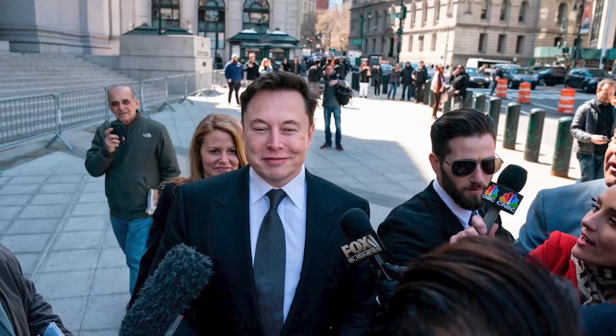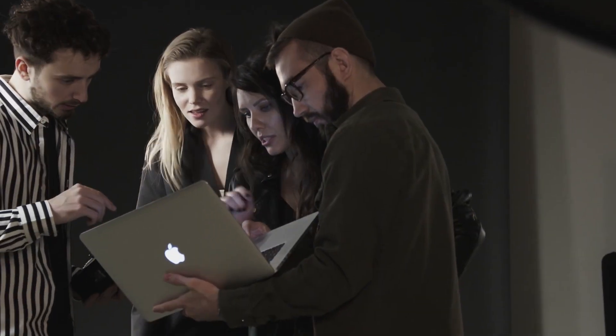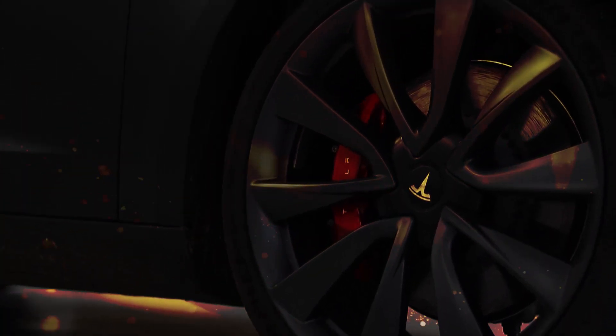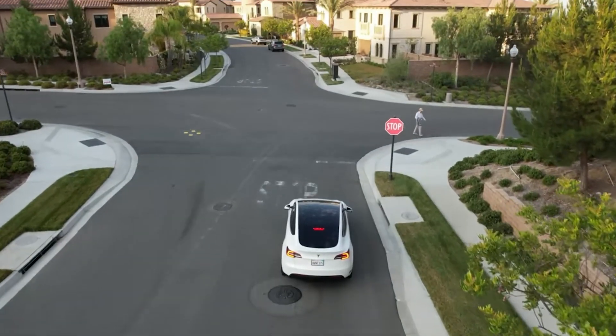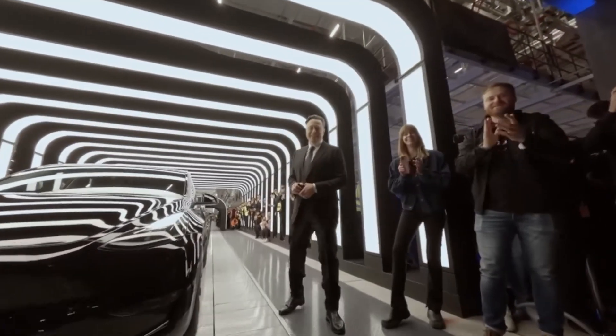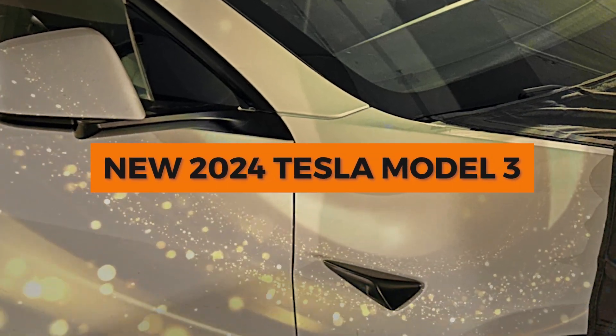Buckle up Tesla fans! We have some exciting news for you today that will blow your mind. We have all the intimate details about the new Tesla Model 3 for 2024. Are you ready to see what electric cars will look like in the future? In today's exciting video, we'll tell you about a top-secret leak with the whole EV community buzzing. It's all about the new 2024 Tesla Model 3.